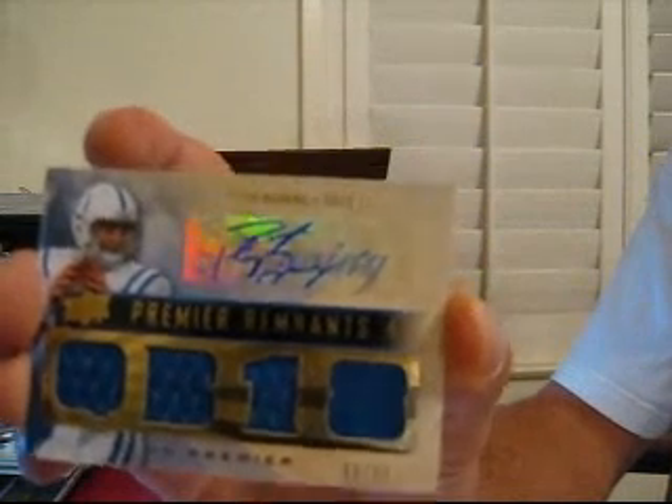I'll show you guys one more time — that is box number four. We'll be back. We've got six more to go.